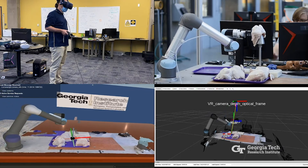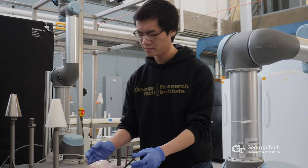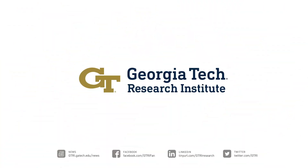ATRP has filed a provisional patent for its virtual reality research and is also working with the Georgia Research Alliance to develop a commercialization roadmap for the technology. In Atlanta, I'm Anna Akins with the Georgia Tech Research Institute.